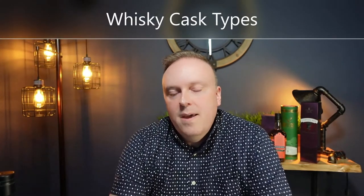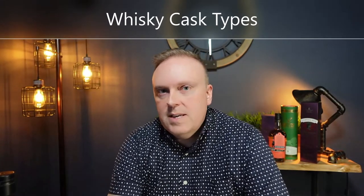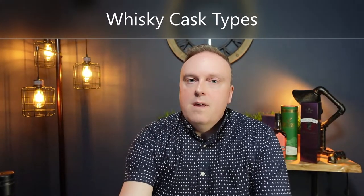Hi, I'm James from Authentic Wine and Spirits and today we're going to talk about the types of casks that are used to mature whiskey. There are two types of casks that are most commonly used, and we'll get to those in a second. But the reason we talk about casks with whiskey is that it's usually considered that upwards of 70% of the flavor in whiskey comes from the cask that the whiskey is aged in. So the type of cask you use has a huge effect on the final product.